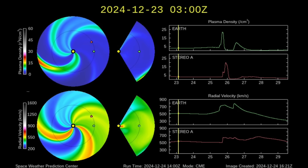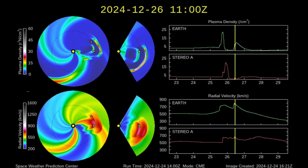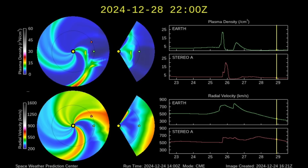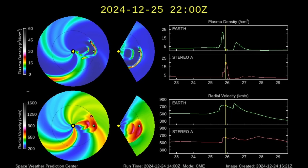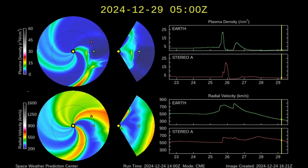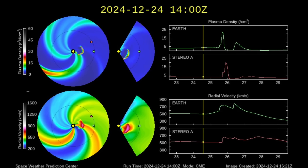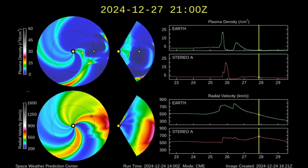Of course, we're already watching the solar wind. Yesterday we told you that a glancing blow CME impact was expected tonight or tomorrow. Now they say a second one is coming in right behind the first. These are from the M-class flares at the equatorial sunspots the last three days. We'll be watching closely starting this evening — it is still just supposed to be a minor geomagnetic storm.